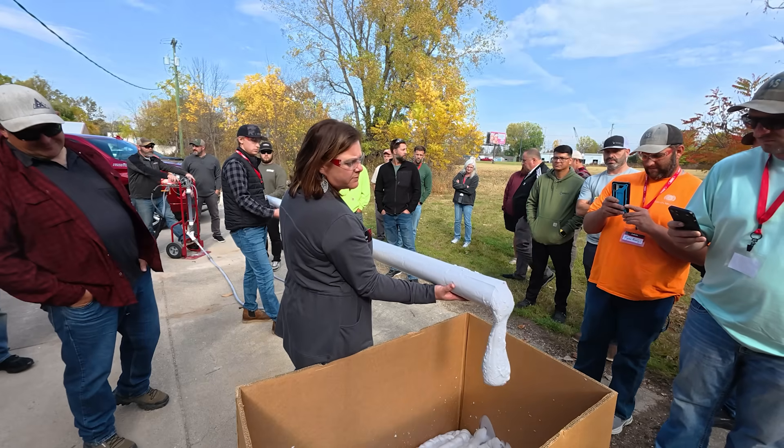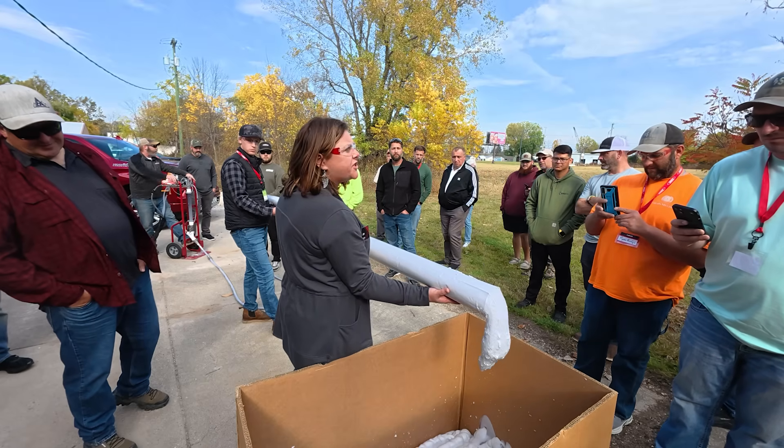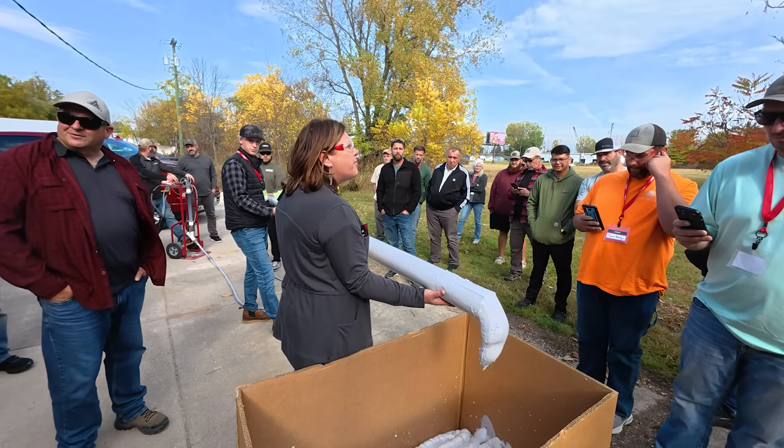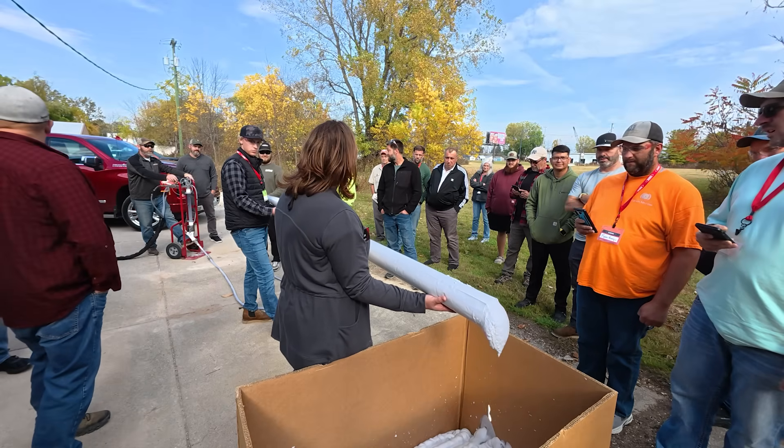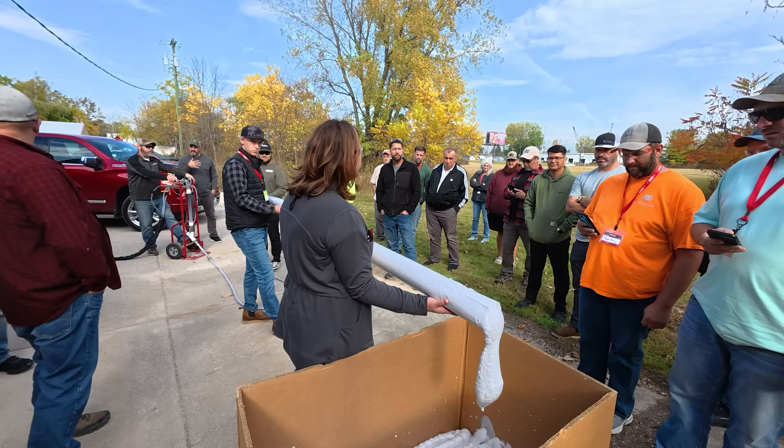With pumping distances reaching hundreds of feet — up to 1,000 feet with a high volume system — fill foam performs in confined spaces and remote access locations where traditional fill materials can't go.